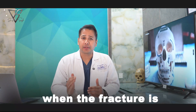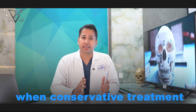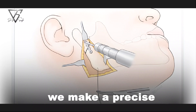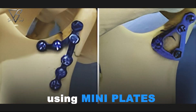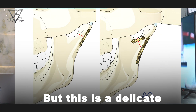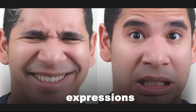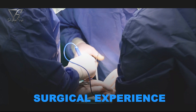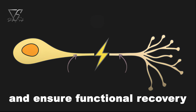Surgery is considered when the fracture is severely displaced, dislocated outside the joint capsule, or when conservative treatment fails. The surgical option is called open reduction and internal fixation, where we make a precise incision, reposition the fractured condylar segment, and fix it using a mini plate or screws. This is a delicate procedure because the condyle lies very close to the facial nerve which controls facial expressions. The surgeon must have precise anatomical knowledge, surgical experience, and a well-planned approach to avoid nerve injury and ensure functional recovery.